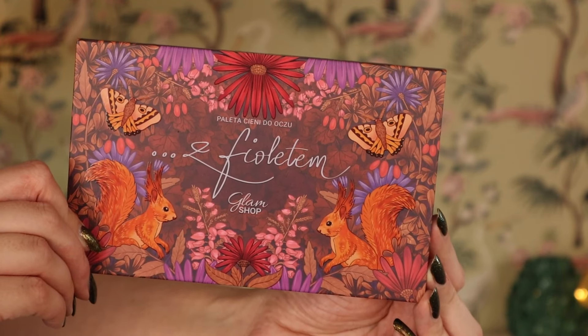This is the Fiora Tam Glam Shop Fall 2024 eyeshadow palette. This looks absolutely stunning. I really love the packaging. And actually what's inside is also looking very good. So let's get into it. The whole vibe of this palette is just really, really nice. I really love it.